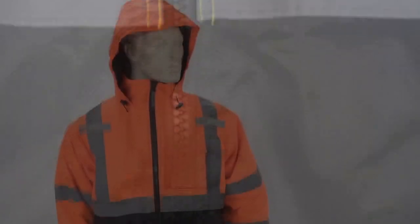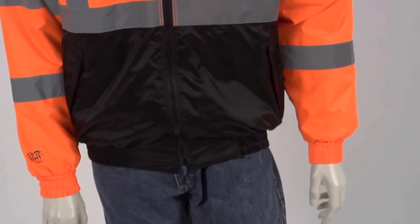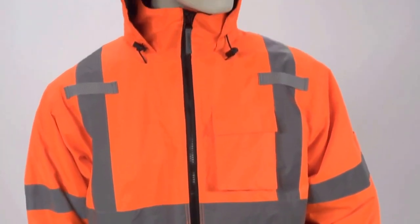A Stormfly front and zipper front closure seal out wind and rain, with a roll-away hood and collar for your convenience. The jacket has slashed front pockets with closure and a left breast radio pocket with flap closure.